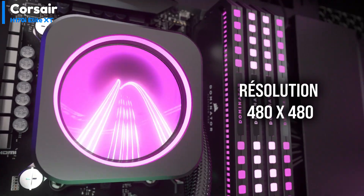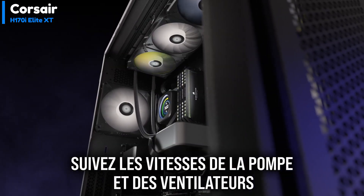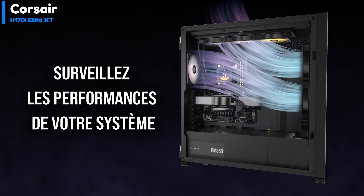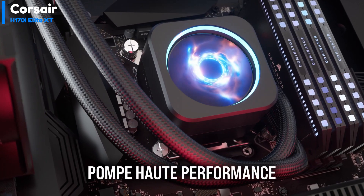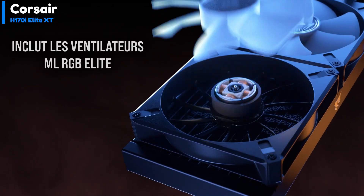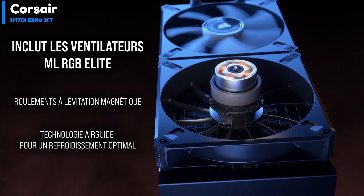The 420mm radiator is 27mm thick and should be compatible with cases that support a 420mm AIO. The cooler includes three 140mm AF RGB Elite fans with a maximum speed of 1700 RPM, designed for powerful airflow up to 89 CFM of peak airflow, and low noise of 10 to 33.8 dBA, due to fluid dynamic bearings.